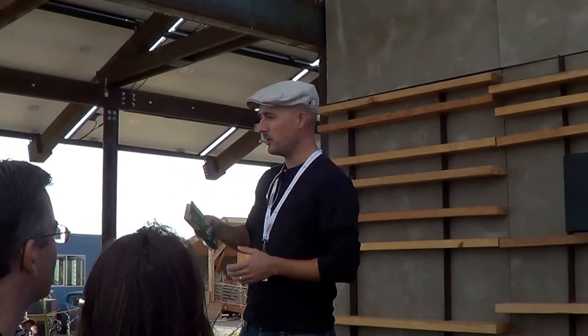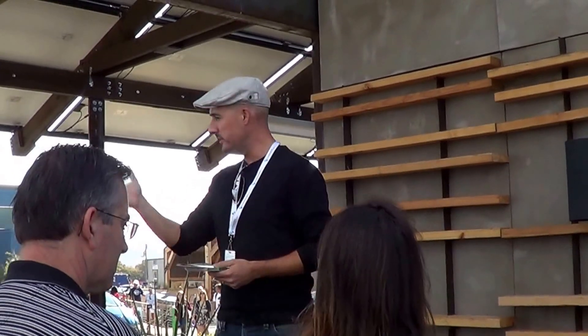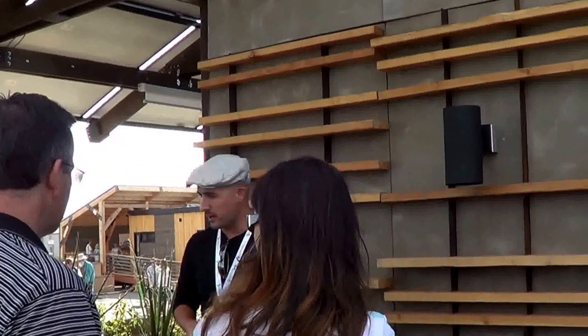So welcome to Shade. Thank you all very much for coming. As you head inside, the students will walk you through the active systems and the furniture and spaces of the house. I hope you're all very impressed by what you see — the students have been working very hard. Thank you for coming to Shade.